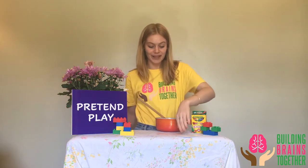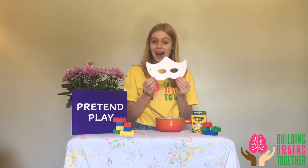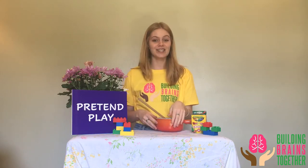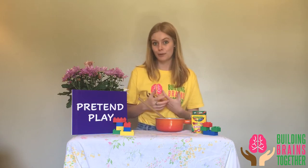You can also let the children create their own roles. You could print out a mask like this, let them create it, and then they can be whatever they want. Essentially, at the beginning you're going to want to assign the roles and let one of the children take the lead role.